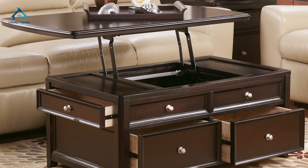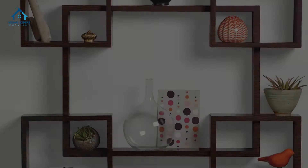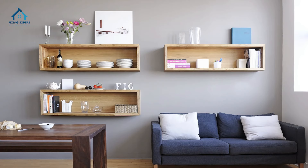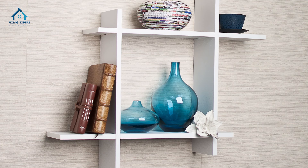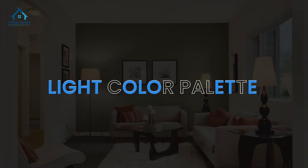Tip two: wall-mounted shelves. Utilize your vertical space to the fullest by adding shelves to your walls. This not only helps in organizing your belongings but also keeps the floor area open and visually spacious.